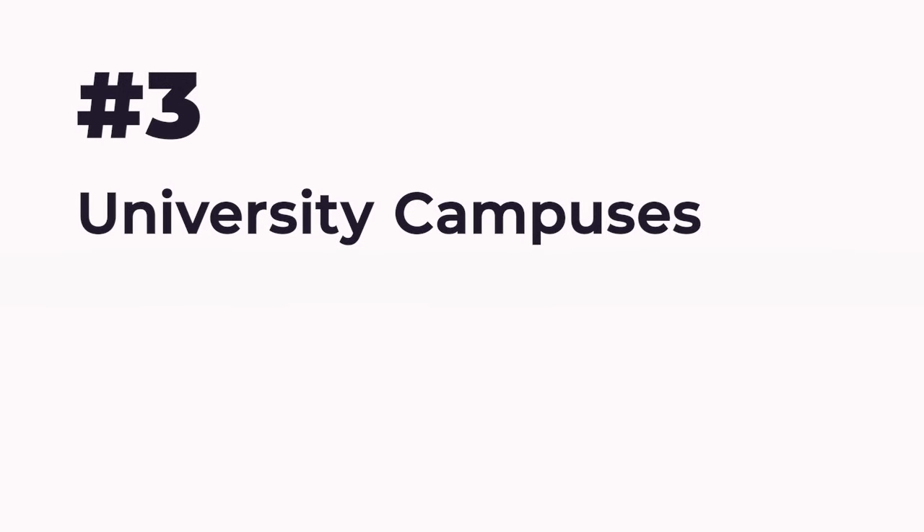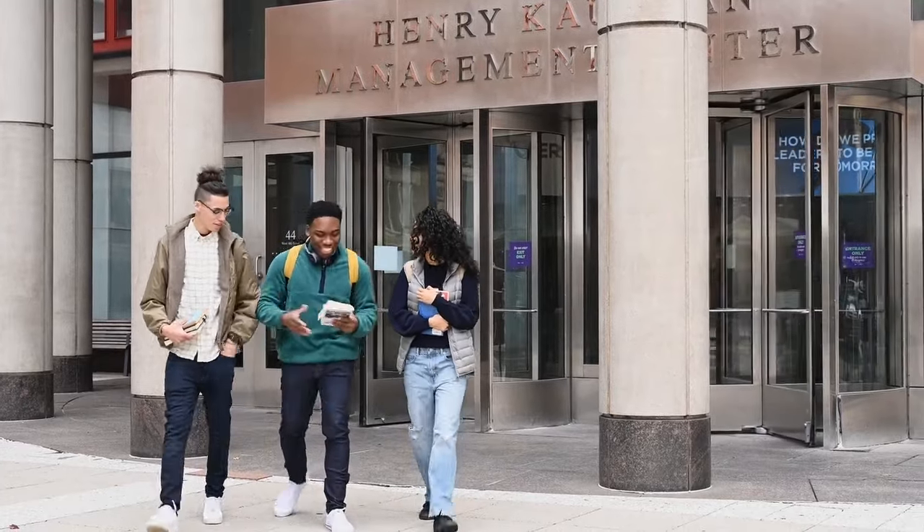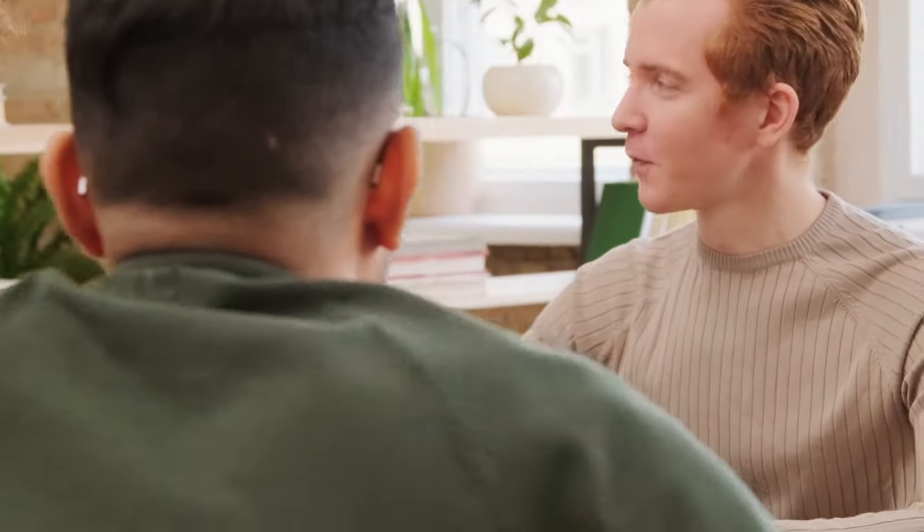Number 3: University Campuses. There are multiple ways that you can reach out to current students and alumni. You can attend a job fair on campus. Not only are fairs great for brand and company recognition, but you'll likely receive dozens of resumes from eager students looking for work.